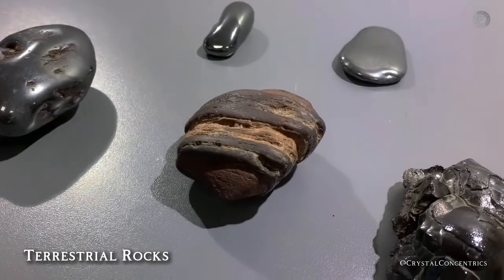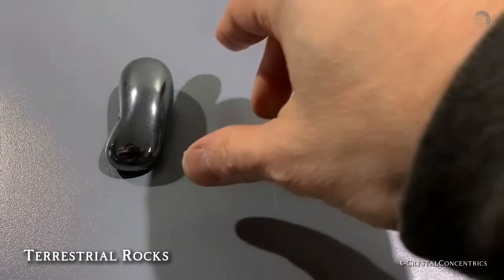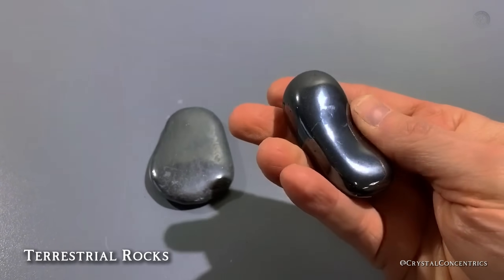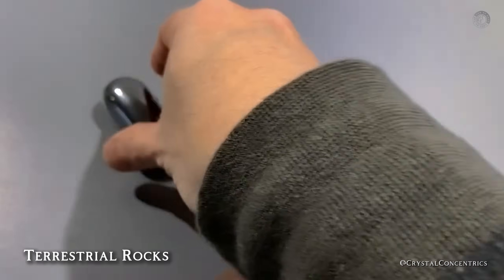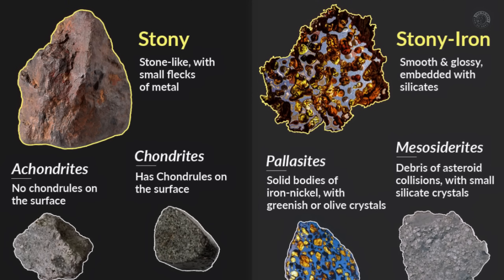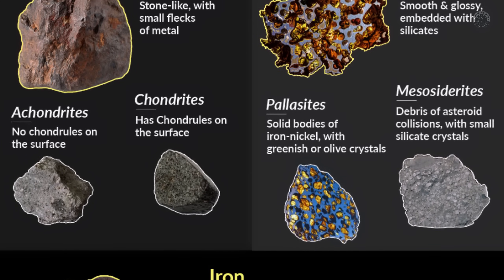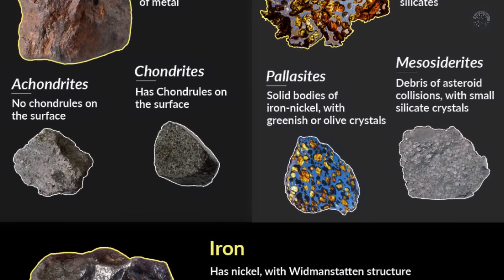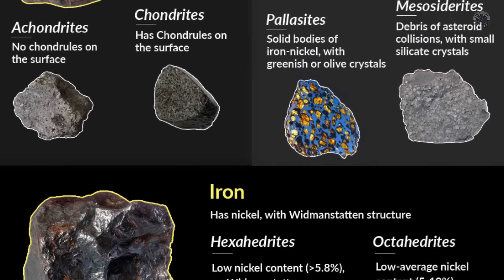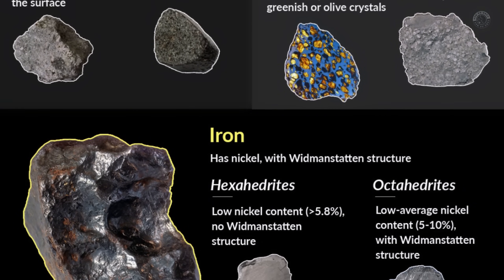That's because for every real meteorite, there are hundreds of ordinary rocks that look just like it. In other words, you might kick a meteorite out of your path or even throw it away without realizing you are holding a true treasure. So to make sure that doesn't happen to you, in this video you're going to learn what a meteorite is, how it forms, what the most common types are, and most importantly, how to recognize one using simple tests — just in case there's one hiding right in your backyard.